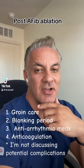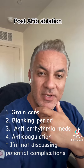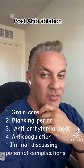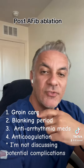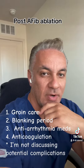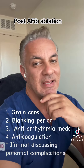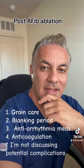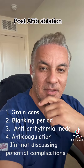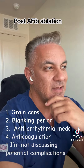I wanted to discuss with patients what to expect after a catheter ablation for atrial fibrillation. After going home, one of the important things in the first few days is groin care. The large IV lines that were placed in the groin area from the femoral vein have been removed, and they need care.